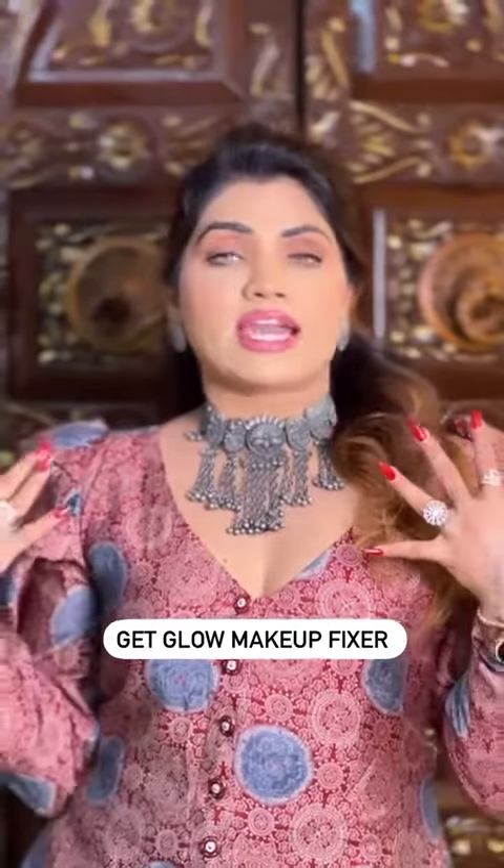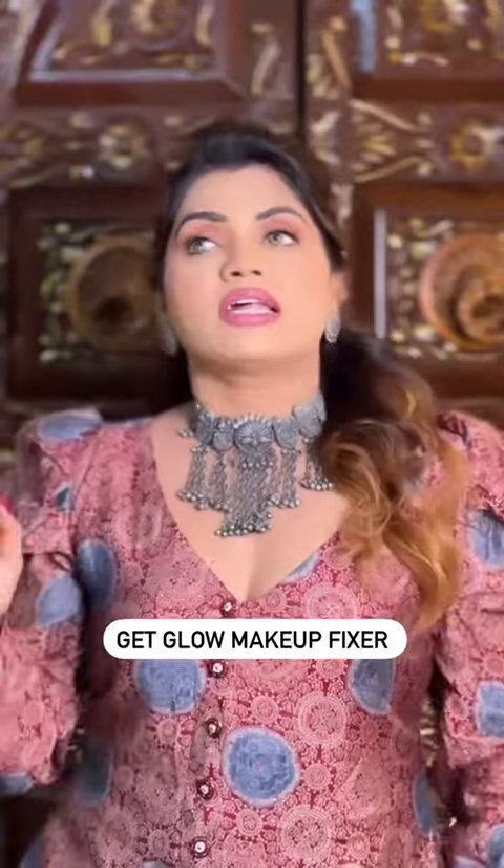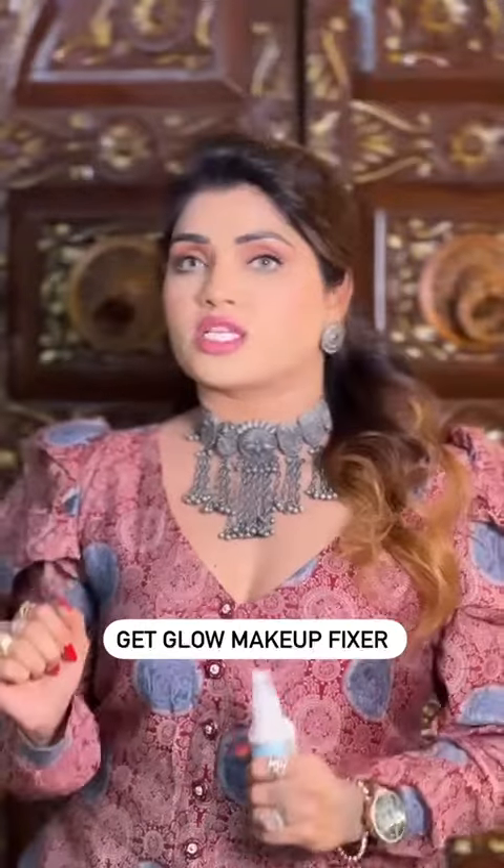Hello everybody, I got ready. It's 9 o'clock in the morning and I have done my makeup. I have to keep my makeup like this until night because I am going out with my husband.